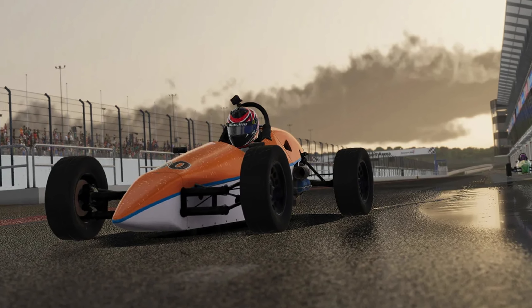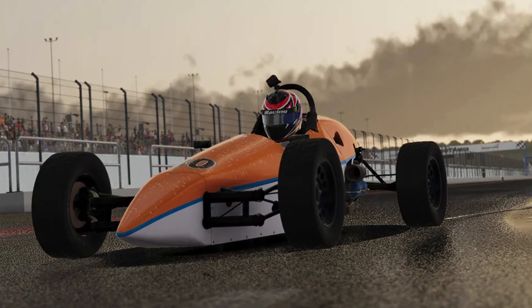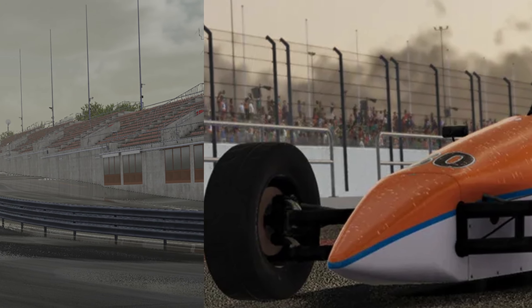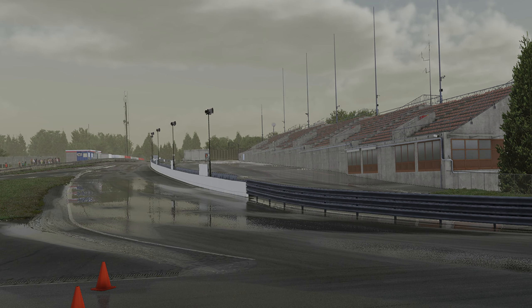Also, look at the car here. A year ago, they couldn't get rain or water to appear on the car. Well, that's clearly now being developed. But many questions still remain.